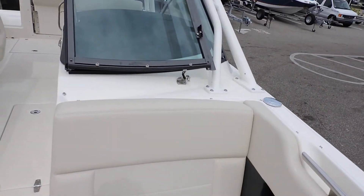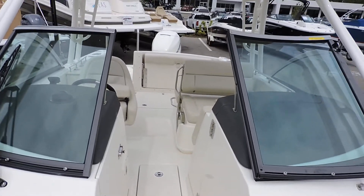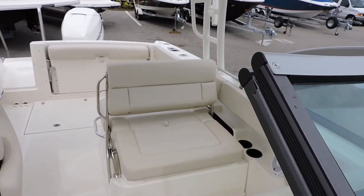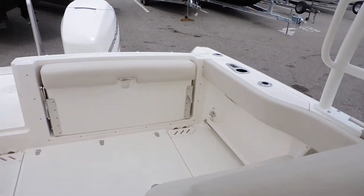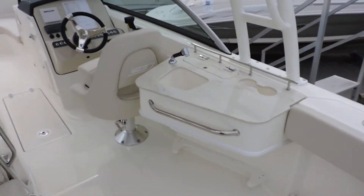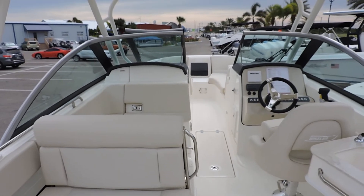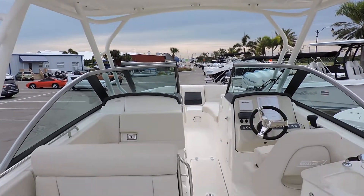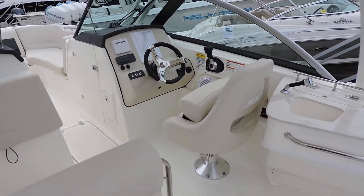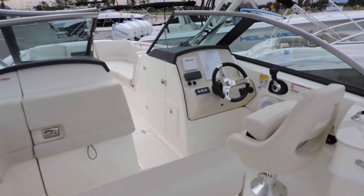So to recap — 2018 Boston Whaler 23 Vantage, located at MarineMax in Venice. If you'd like to come take a look or would like any more information on the boat, feel free to give us a call. My name is Jeremy Bradshaw and the number here is 941-485-3388. Thanks for taking the time — I hope to talk to you soon. Bye-bye.